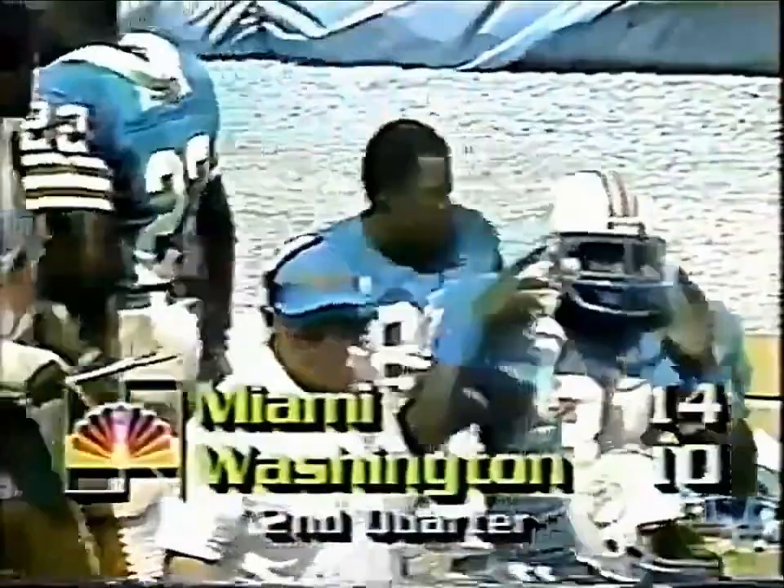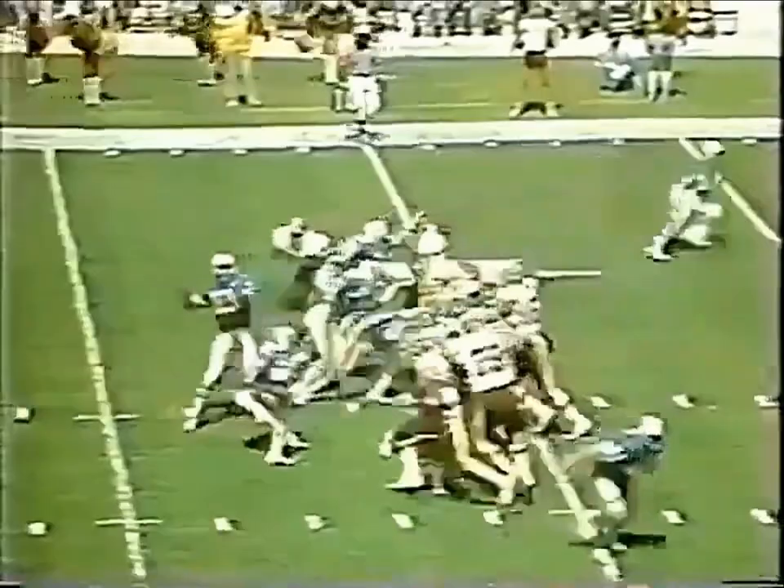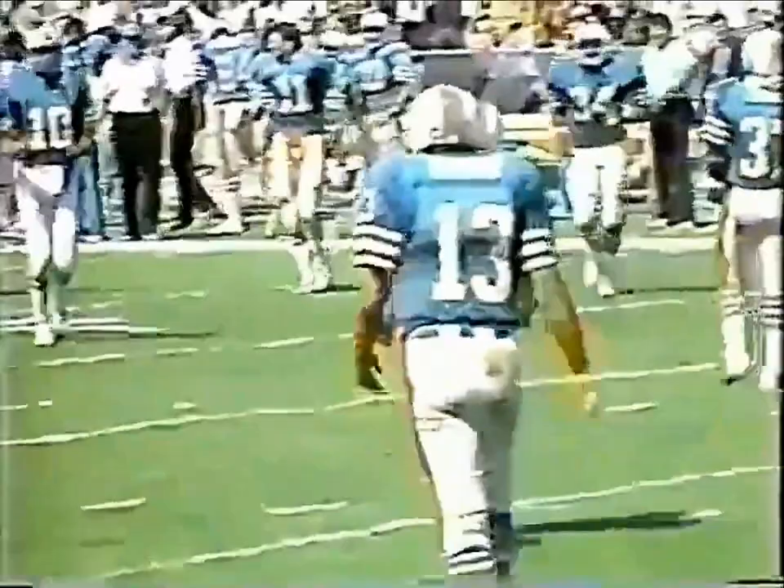2:06 left to go in the first half. There he comes, looping it in the corner — jumping, leaping catch. It's there! Mark Clayton. And the Dolphins have widened the lead, cashing in on the turnover.